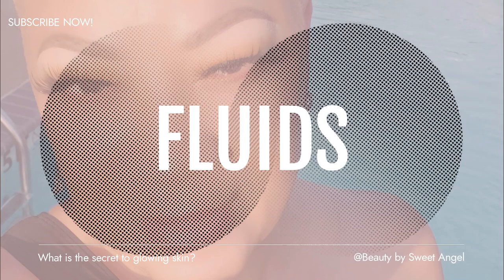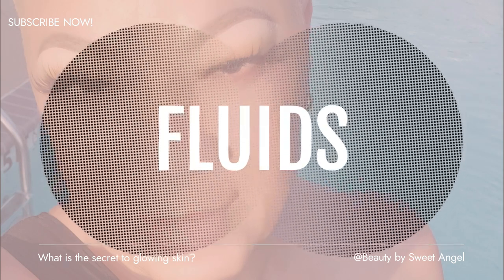Getting enough fluids is key. Looking good on the outside starts with taking care of the inside. You can't underestimate the impact of your diet on your skin. We're all going to indulge a little — eat processed foods or drink alcohol — but overdoing it will definitely take its toll on your skin and complexion. The best solution is to maintain as much of a balanced diet as you can.